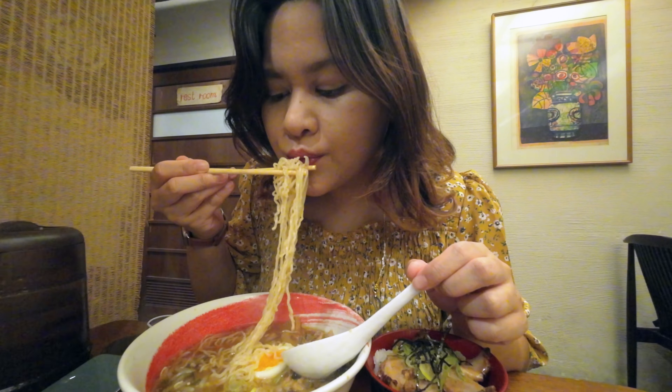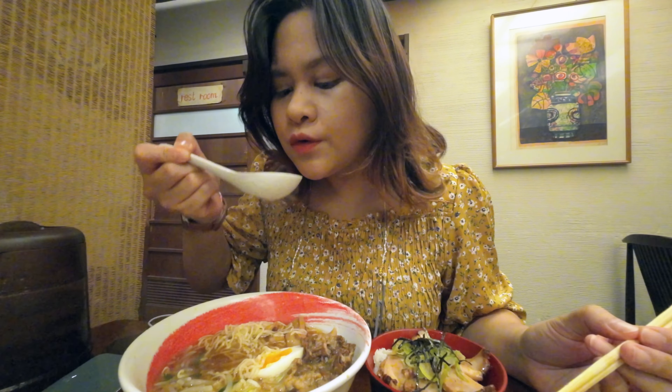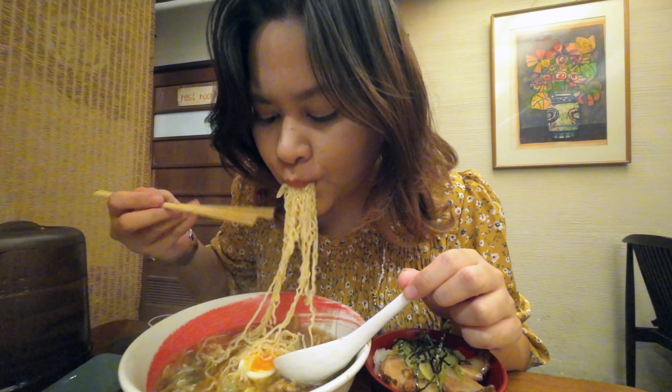Number five: Takayama ramen. One of the fun things about visiting different regions of Japan is trying out local versions of ramen. Takayama ramen is characterized by its thin curly noodles and light chicken and soy sauce broth. If you're a fan of light-tasting ramen, you'll probably enjoy this one.